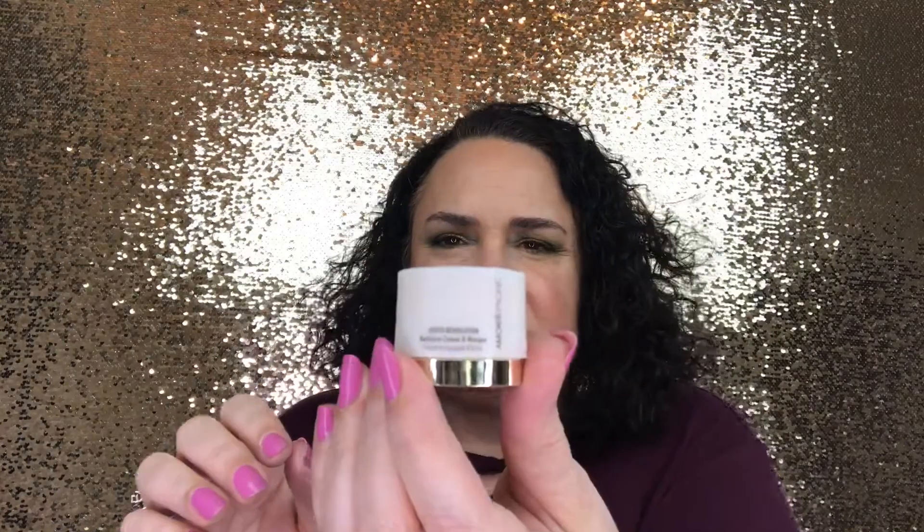You open it like this — it actually comes this way, and I want to make sure it's filled to the brim so you get the most use out of it. The lid just sits on top, and it is pretty full. Full size of this retails for $200. We will be trying this out in our upcoming overnight masking video.